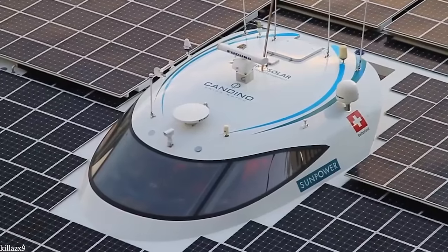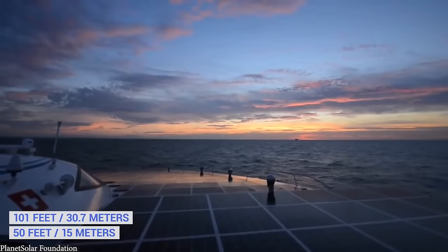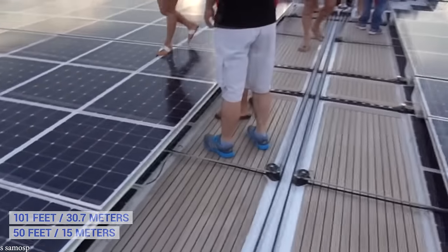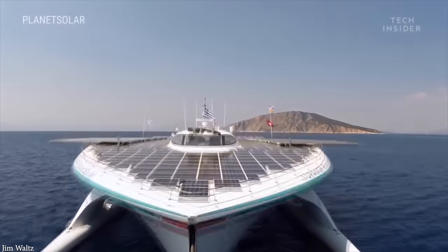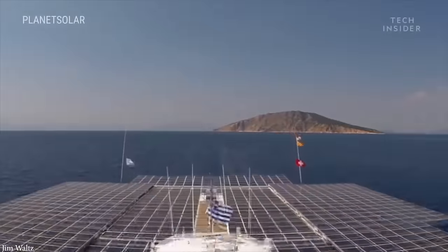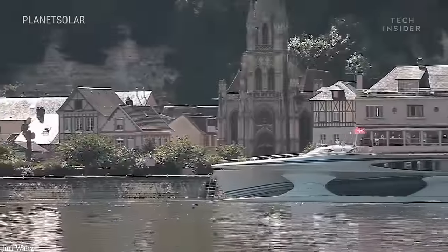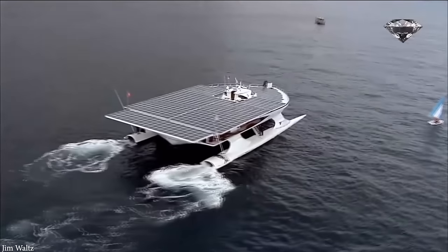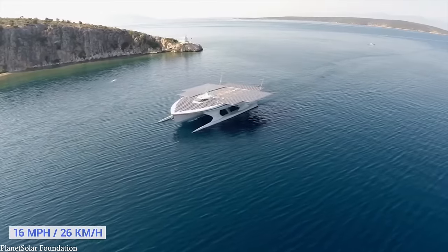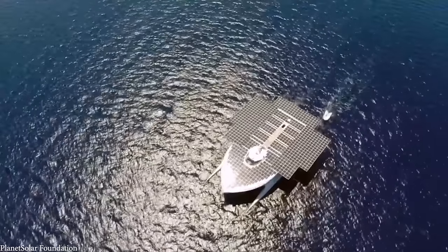At just over 101 feet long and 50 feet wide, it's covered in 537 square meters of solar panels that can generate 93 kilowatts of power. They're connected to 8.5 tons worth of lithium-ion batteries used to store charge for times when the sun isn't shining, which in turn feeds the current to two electric motors in each of the vessel's hulls. The boat isn't exactly the fastest, with a maximum speed of 16 miles an hour, but the development of the technology has to start somewhere, and this was an impressive first step.